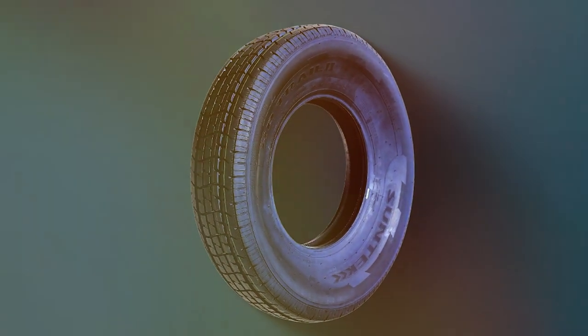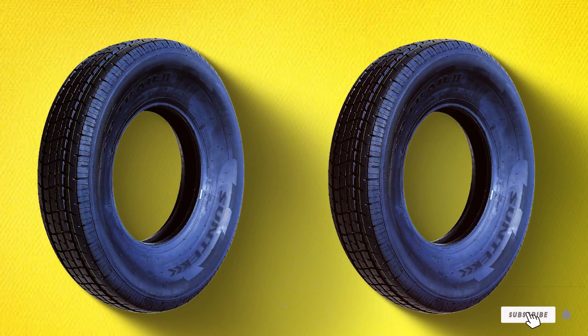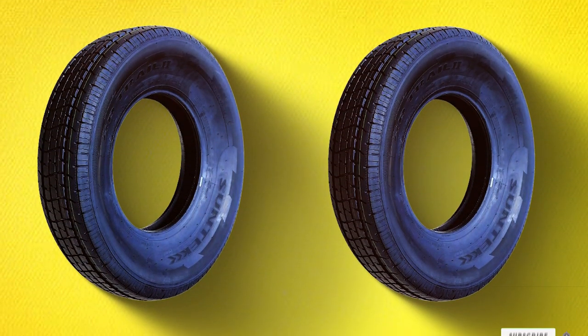Specifications-wise, this tire comes in various sizes to fit your specific trailer needs, providing the reliability you need for your adventures on the road.